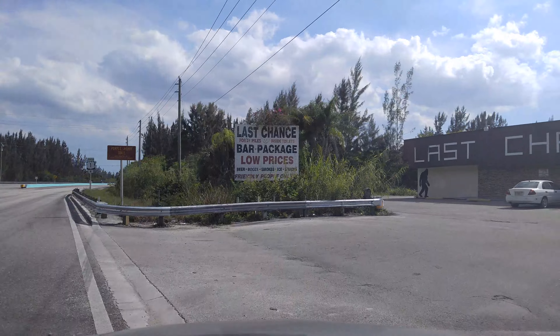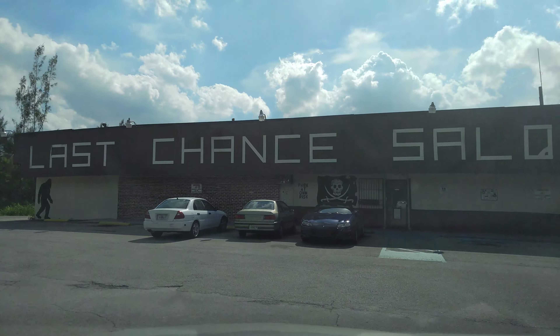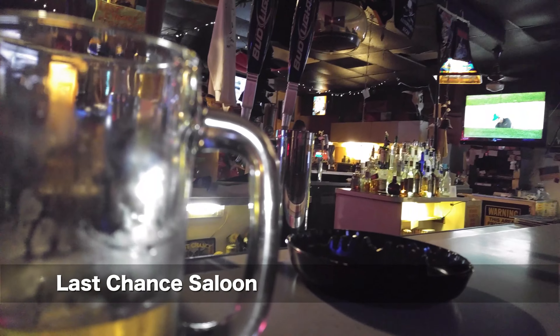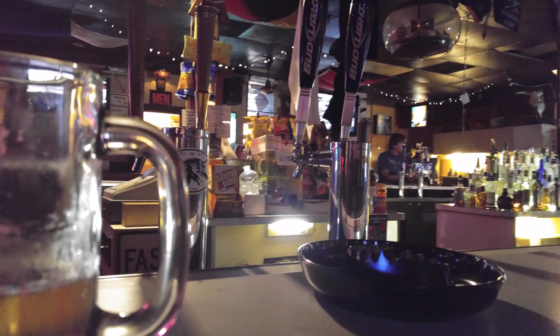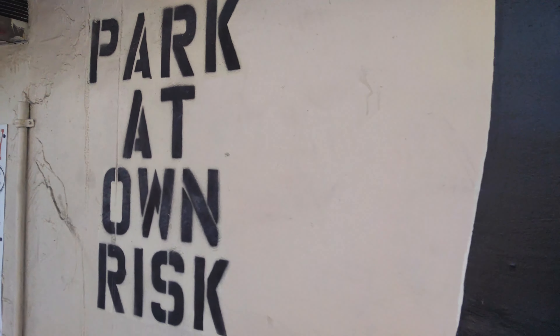Ever since we've been coming to the Keys, we've always wanted to stop, if only by curiosity, at this place called the Last Chance Saloon. And it is definitely your last chance to get some booze before you hit the Keys. And it is, as expected, a classic dive bar — friendly patrons and chain-smoking bartender included.